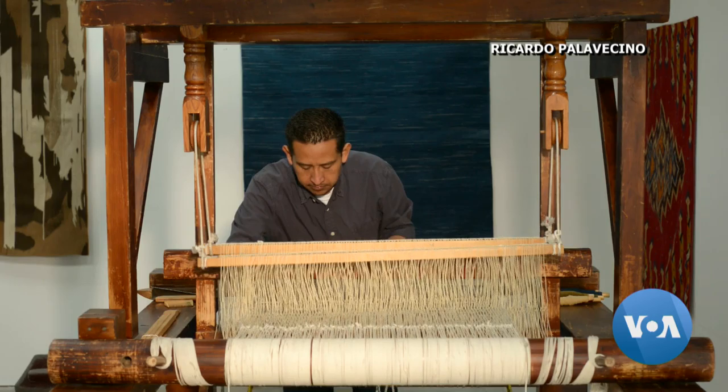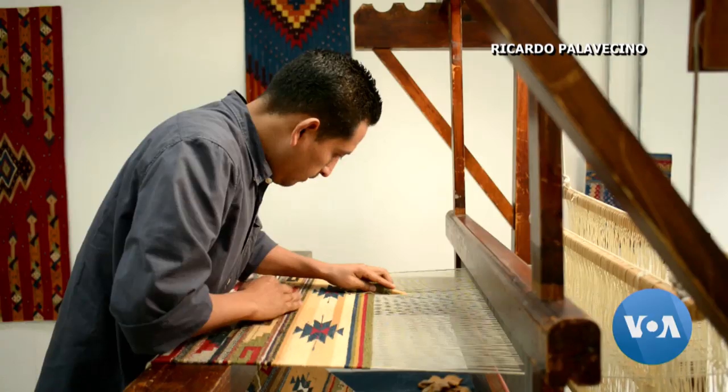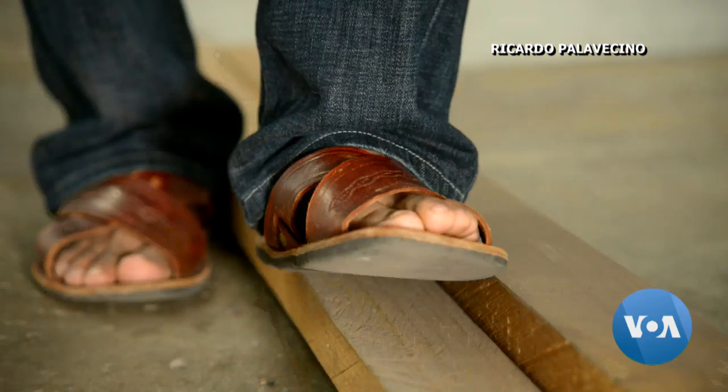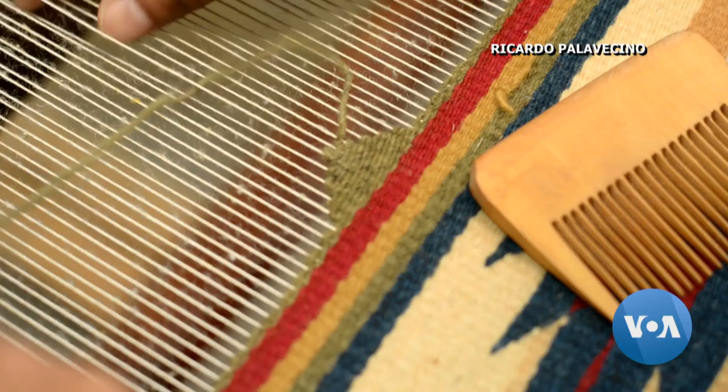These ways of making colors and making an authentic piece — it's disappearing. So I feel like I need to contribute to the preservation, and the only way to preserve it is to actually employ these old ways of making the arts.